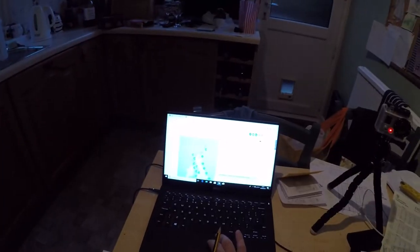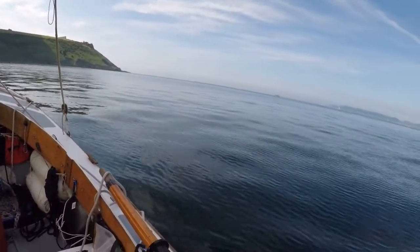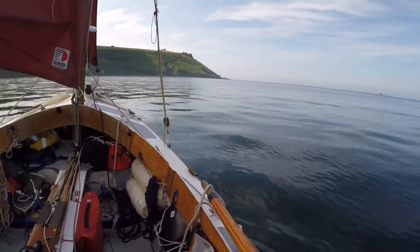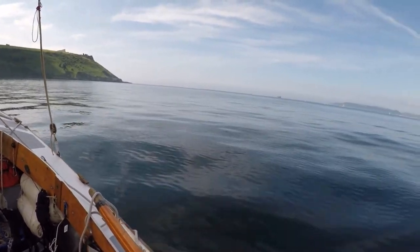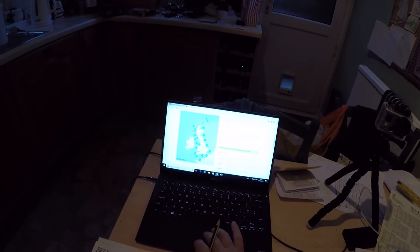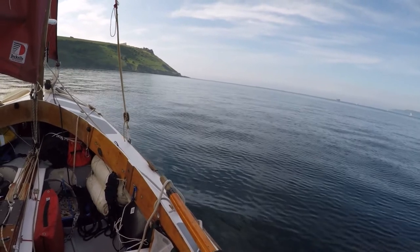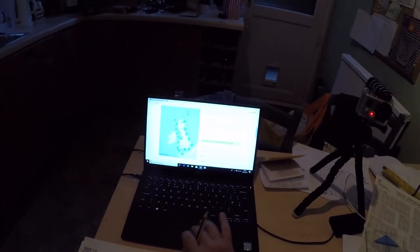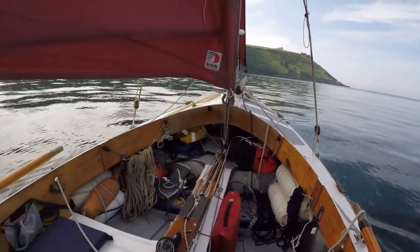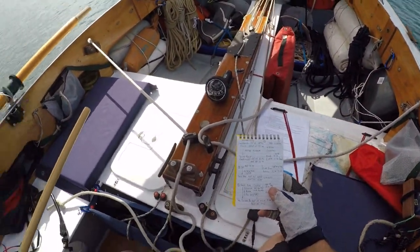The inshore waters forecast for tomorrow was published at 1800 today for the next 24 hours. There's a complex slack area of low pressure continuing to drift slowly northwestwards across the UK during the next couple of days, spreading the risk of some thundery weather further north and west. My region is Region 8 — Lyme Regis to Lands End. Tomorrow I can expect winds east three or four, becoming variable two or three later, sea state slight or moderate, rain at first then thundery showers later, although the general forecast doesn't suggest that for the Plymouth area.